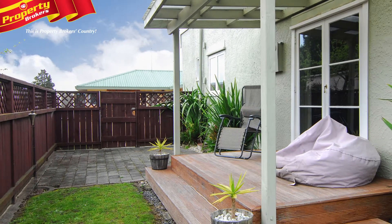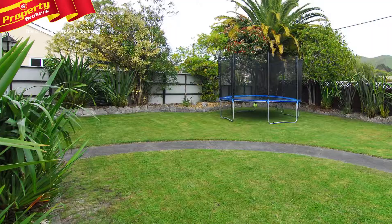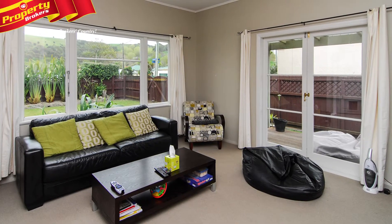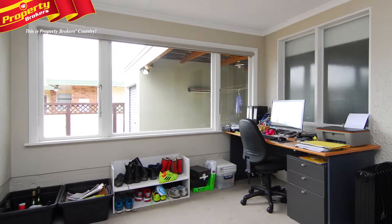The lounge features French doors that lead out to a sunny patio and a fully fenced private front garden — a great spot to wind down over the coming warmer months. This home is in a handy location to all the Tarradale amenities and is only a short walk from beautiful Dolble Reserve and the Tarradale Primary School.